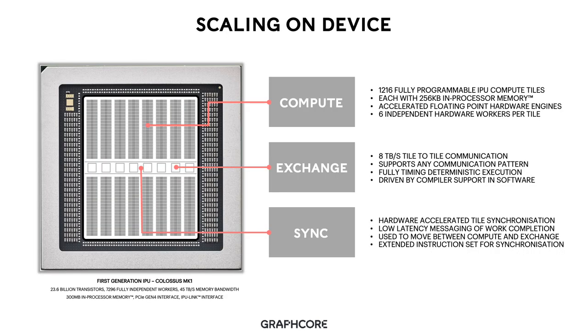When we talk about scaling, we first start with scaling on device. Our IPU is a massively parallel distributed processing engine designed for machine intelligence applications. The first-generation IPU, Colossus Mark1, is built using 23.6 billion transistors. This enables 7,296 fully independent and fully programmable workers to execute utilizing 45 terabytes a second of memory bandwidth. Each device contains 300 megabytes of in-processor memory, a PCI Gen4 interface, and an IPU link interface for connecting IPU devices together.